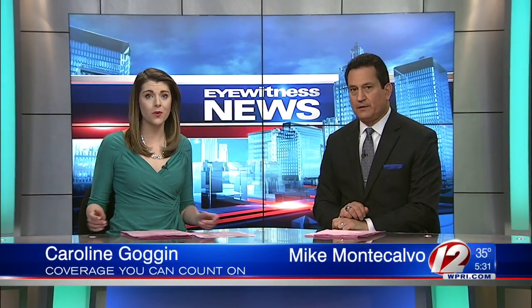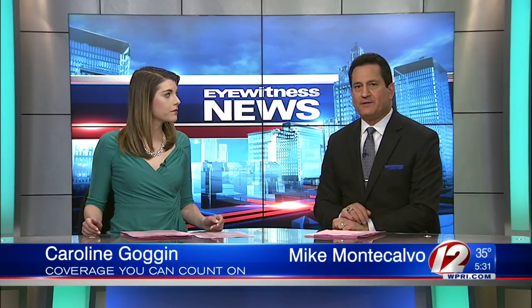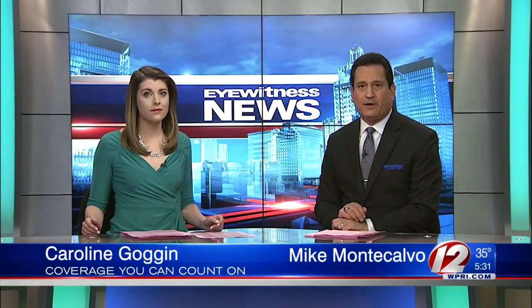The extreme cold weather has been causing ice jams to clog waterways up and down the northeast. The situation is so bad in some places, the Coast Guard has been called in to help break up the ice. Meteorologist Pete Mangione joins us in studio with more, new at 5:30.